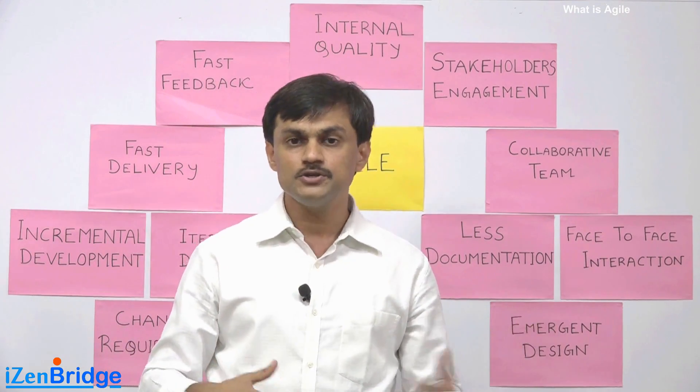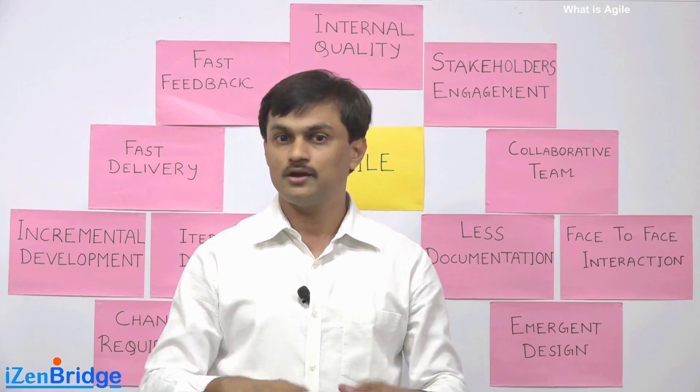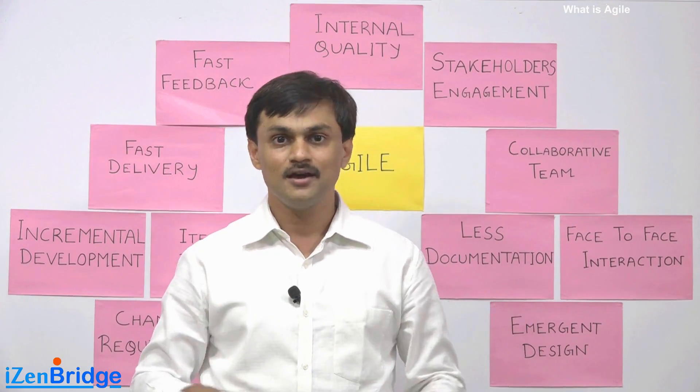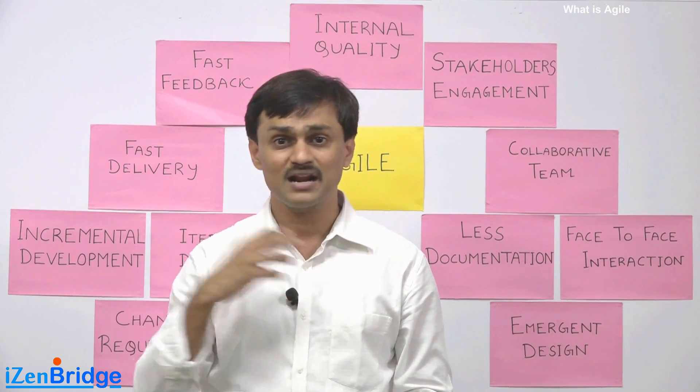In subsequent videos, we will look at the Agile manifesto and Agile principles, which will introduce Agile in proper terms. But this was an attempt to share some thoughts coming from classroom sessions.